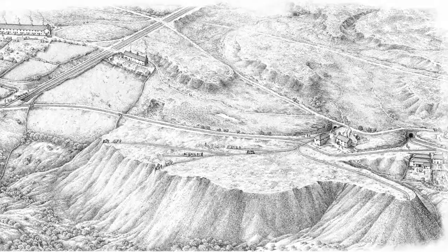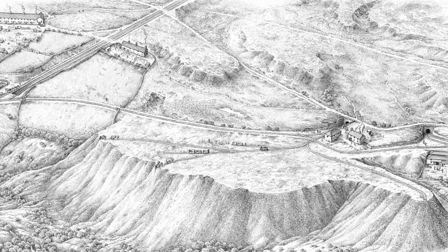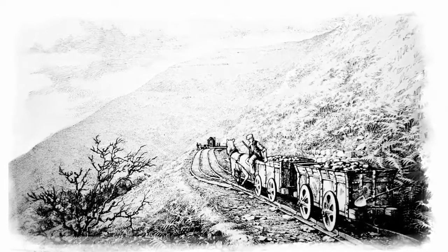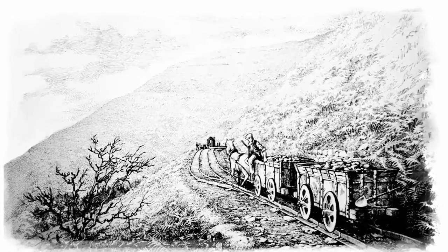Mining and iron making produced waste. Coal spoil and slag was tipped onto spare ground, dramatically transforming the landscape. A network of tram roads and tunnels grew up to help service industry's needs, and you can still see the scars that these transport systems left on the landscape.